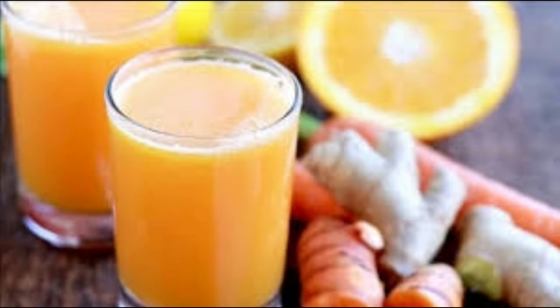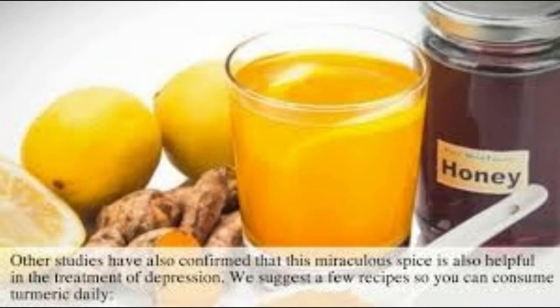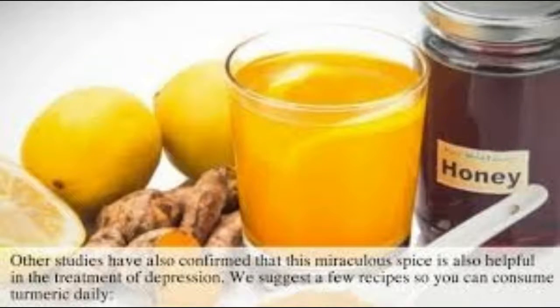4. Heal and soothe the digestive tract, and even help prevent ulcers due to the antiseptic properties. 5. Reduce the pain and fever associated with illness. 6. The best cure for cancer.